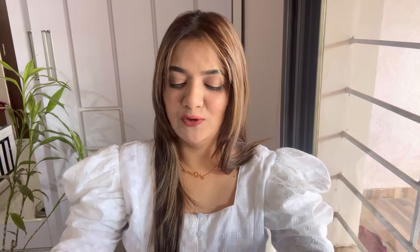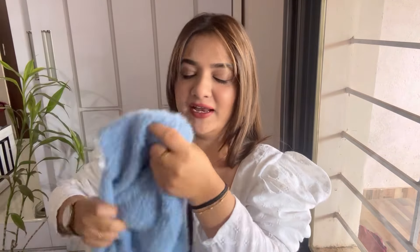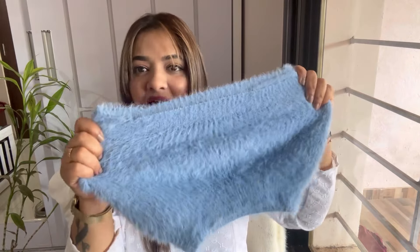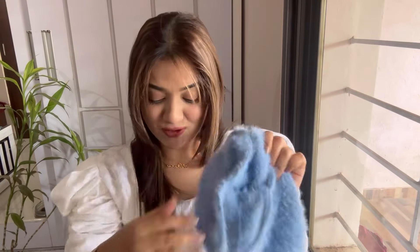The very first piece is this blue knit cardigan. Just look at the color! It is so damn soft — I wish you all could touch this and feel it. It is very, very soft and very comfortable. It comes with this inner spaghetti kind of thing. Just look at this texture — it is very soft.